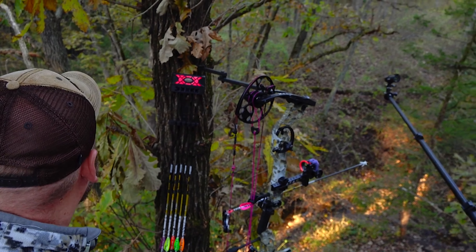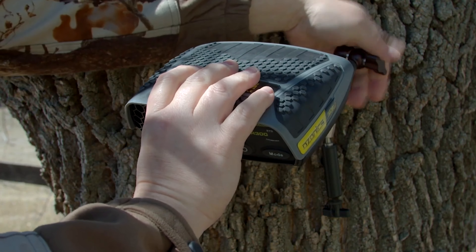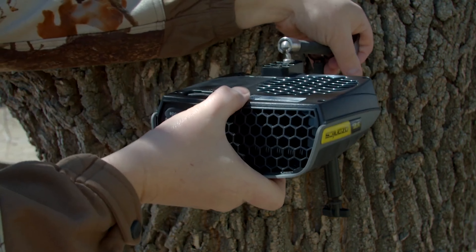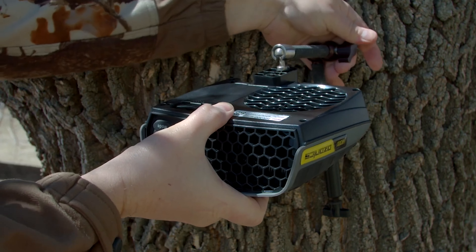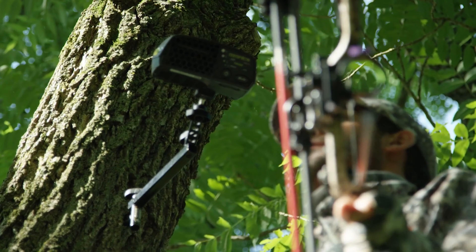The secret behind its effectiveness is ozone technology. By killing bacteria and other microorganisms, it eliminates body odors, gum, grease, and other unpleasant scents. And with Hyperboost technology that increases ozone production by 25%, this gadget is perfect for peak animal activity periods.